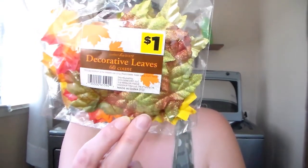Then I got these decorative leaves for a dollar. I have a project that I'm going to be doing with these that I will tell you about in a minute.